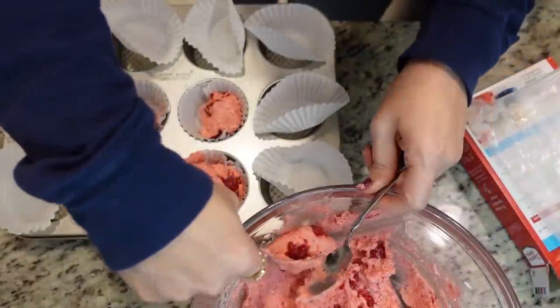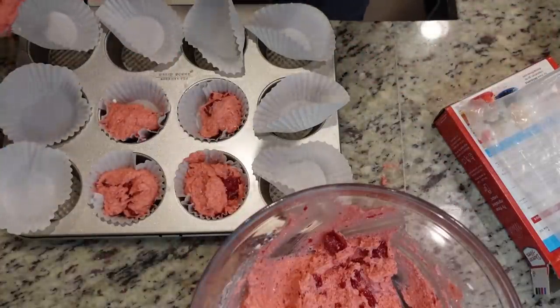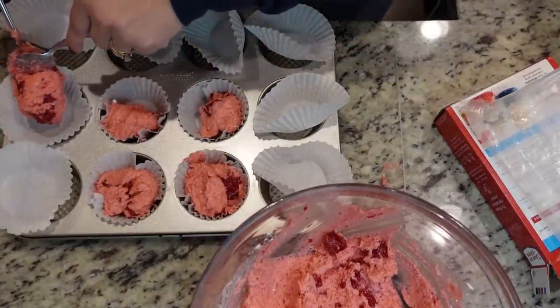Steven popped in asking what I was doing. I told him I'm making dessert for him. He asked where the cream cheese was — there's no cream cheese in this one!